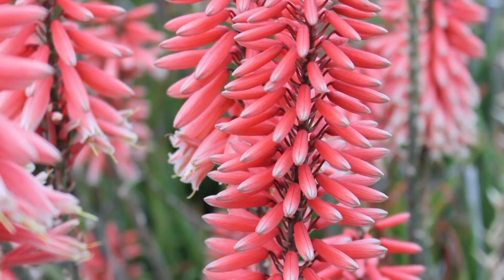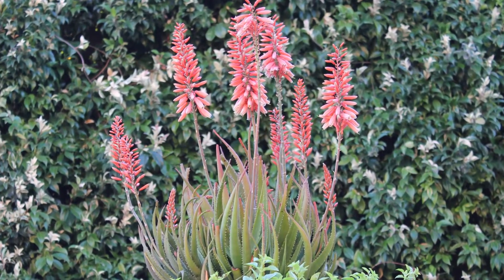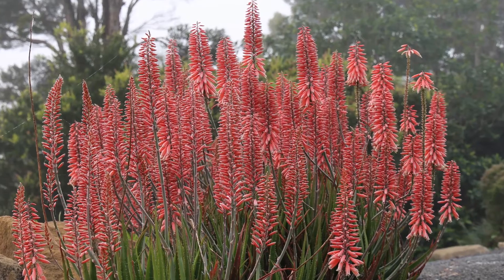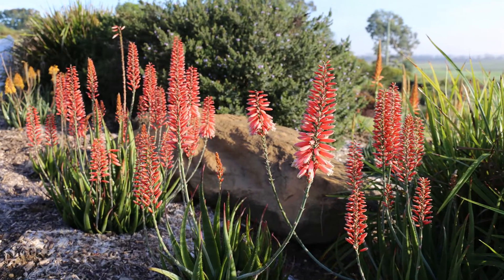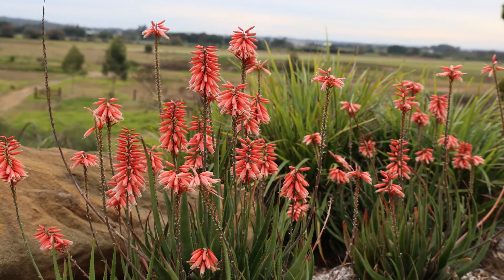Its flowers reach approximately 60cm high and its evergreen foliage is both frost and drought tolerant. They are so drought tough they practically live on the smell of water. Mighty aloes cope with heavy type soils, but they do prefer either some drainage or raised beds.